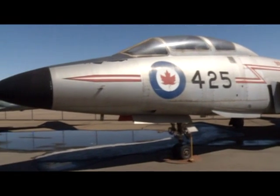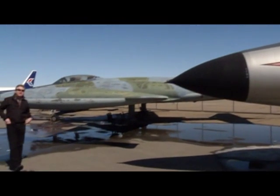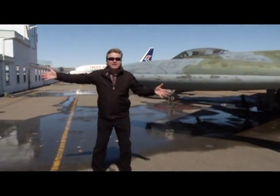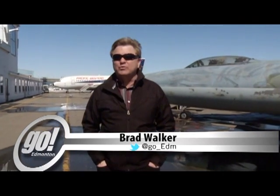Planes — all right, everybody loves them and they've got a lot down here. You've got them outside, you've got them inside at the Alberta Aviation Museum, and guess what? They have acquired a plane they've been waiting for for a long time — part of Canadian and most importantly Edmonton aviation history. All right, Tom's gonna tell us all about it.